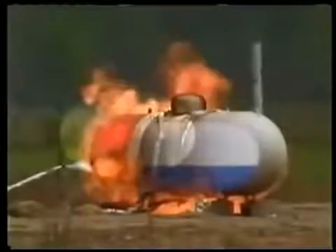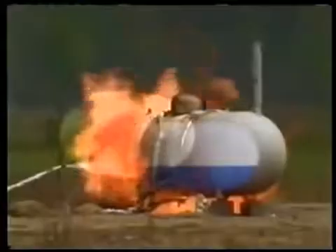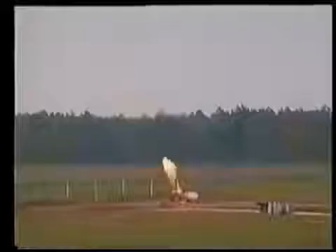With the flames impinging on the vapor space of the tank, the temperature of the tank metal uncooled by liquid rises. At some point, due to the vapor pressure from within, the tank metal begins to weaken, stretch, and eventually tear.